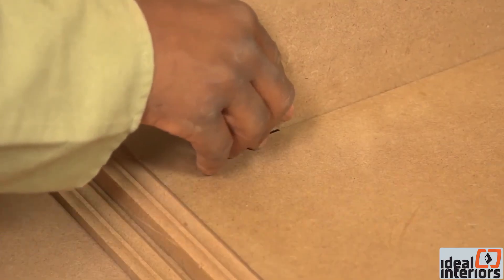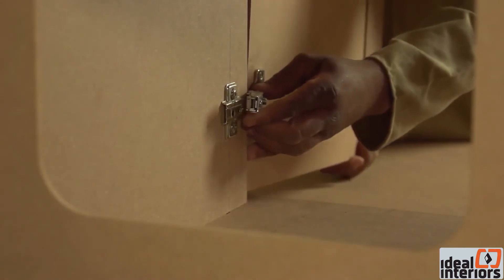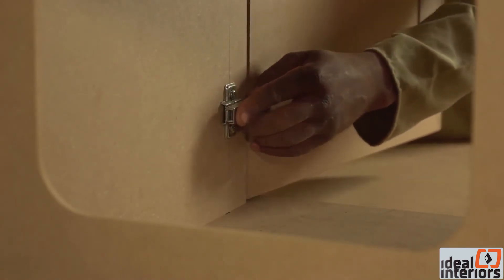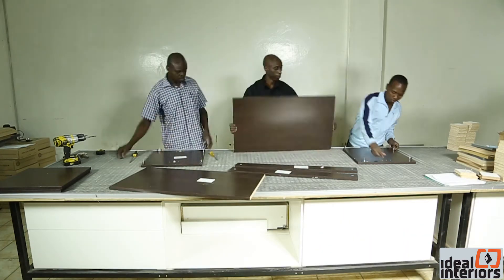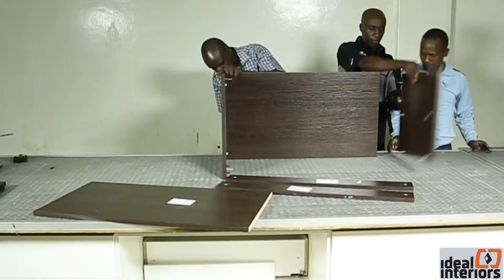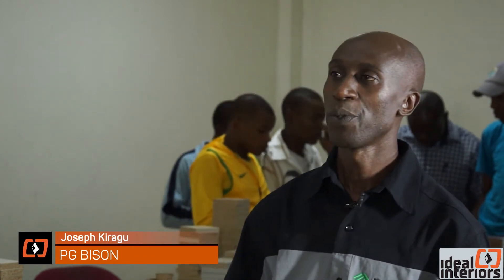Next, we go to the training center at PG Bison, where we learn about the magical medium-density fiberboard Superwood. Pete was back at PG Bison to take a look at their training center, and he met with Joseph, the training manager, who took him through the nitty-gritty of panel boards. Pete was truly fascinated by what was on offer.